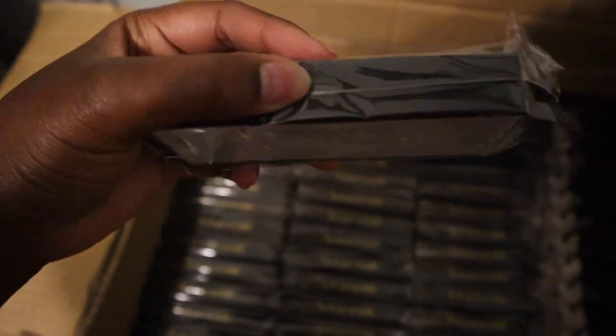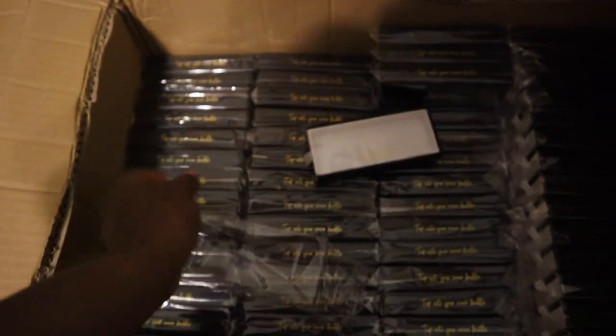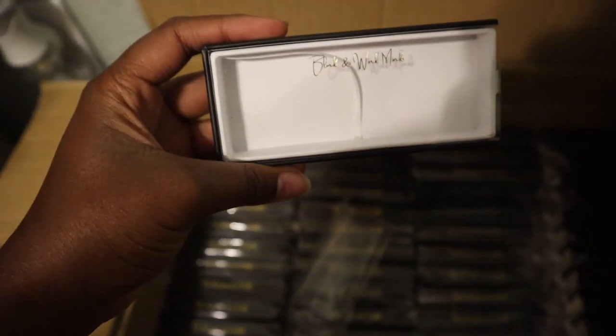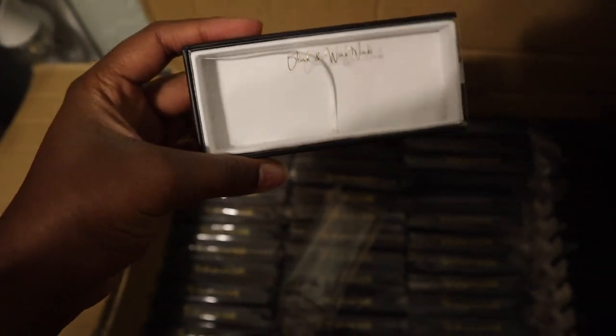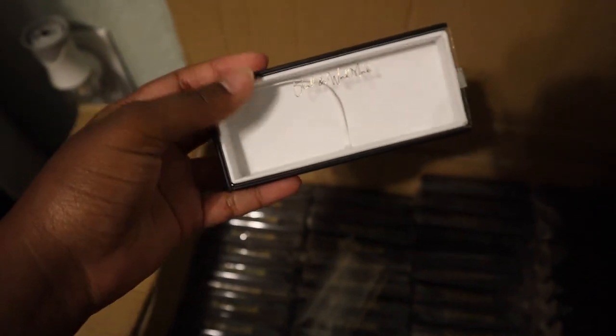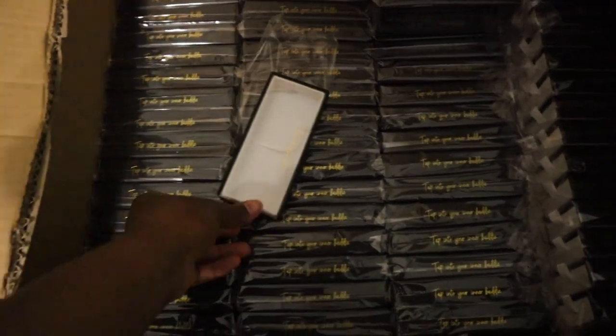These are so cute. If you are new here, my box vendor and my lash vendor are two different vendors. I get my boxes from one vendor and my lashes from another vendor — actually I get half my lashes from one vendor and half from another vendor.